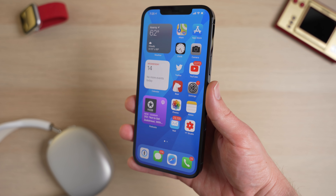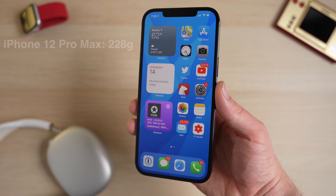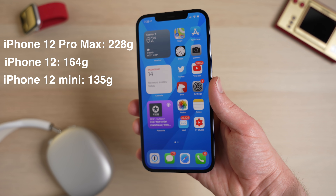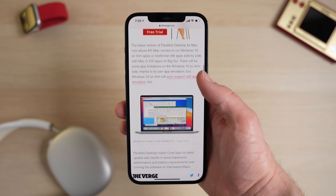That premium feeling does come with some disadvantages though, and the Pro Max is heavy at 228 grams — that's 64 grams more than the regular iPhone 12, and almost 100 grams more than the iPhone 12 mini. After using this phone for a while, the weight and size is sometimes unmanageable, especially when I'm using it on the go. The Max goes all the way to the top of some of my jeans pockets and requires even more effort to remove and use on the go. For some users, it's just going to be entirely too big.